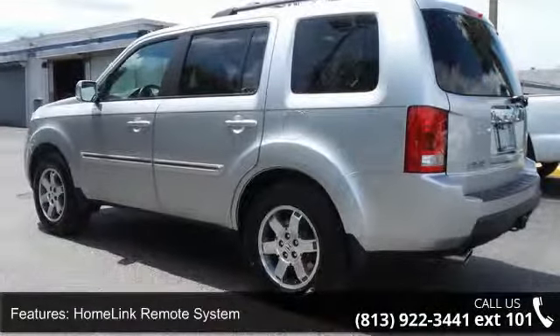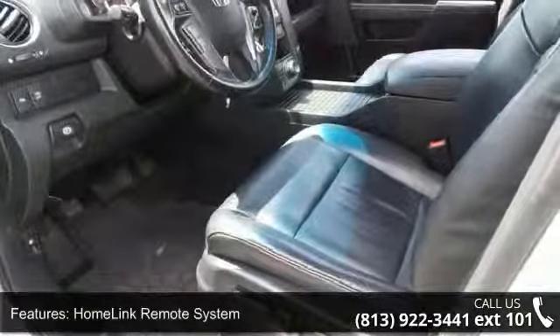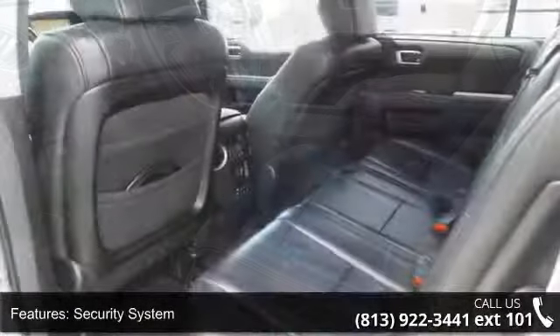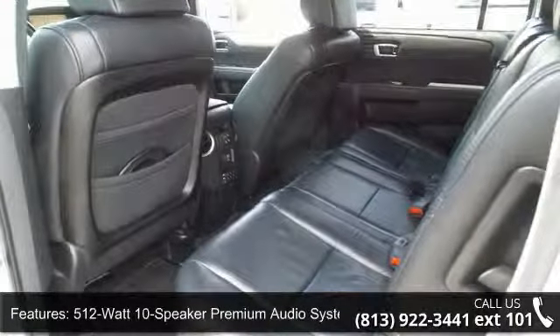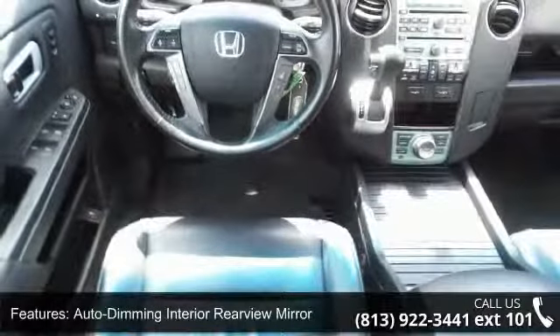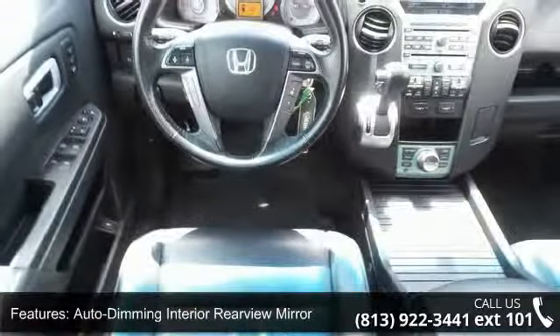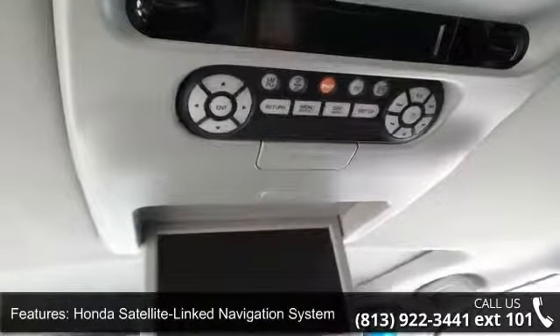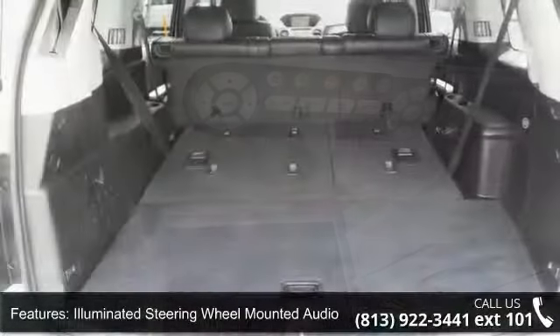Enjoy these notable features: front-side airbags, HomeLink remote system, security system, 512-watt 10-speaker premium audio system, auto-dimming interior rearview mirror, Honda satellite-link navigation system, illuminated steering wheel mounted audio controls, leather-trimmed interior, maintenance minder system, and power adjustable heated front seats.